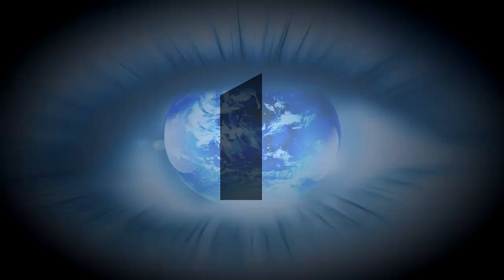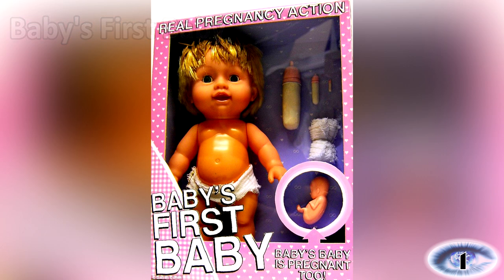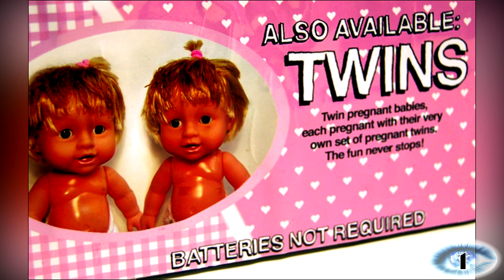Number 1: Baby's First Baby. Not only can this doll of a baby give birth to a baby, but the baby's baby is pregnant too. The doll has stretch marks, simulates cravings and its waters really break. Also available are twin pregnant babies, each pregnant with their very own set of pregnant twins. As it says on the packet, the fun never stops.